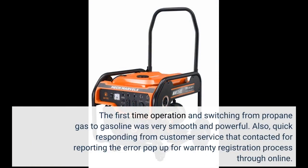The first-time operation and switching from propane gas to gasoline was very smooth and powerful. Also, there was quick responding from customer service that I contacted for reporting an error pop-up during the warranty registration process online.